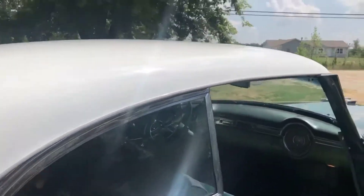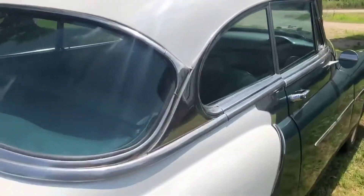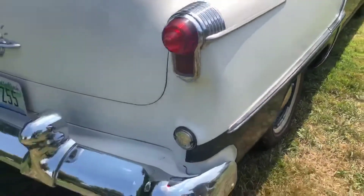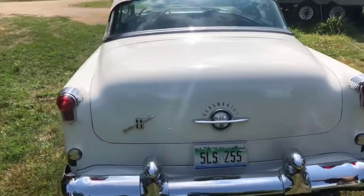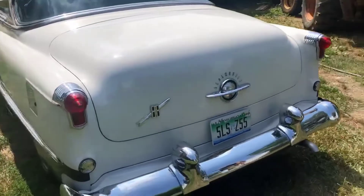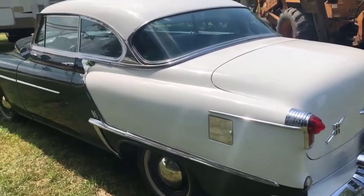There is absolutely no rust ever on this car. Never been in an accident. There's no rust repair. It's got all new chrome, new dual exhaust. Since this restoration, the car has under 50 miles on it.